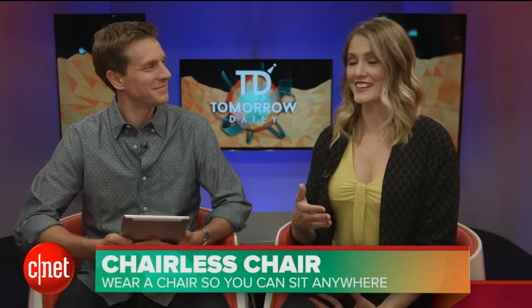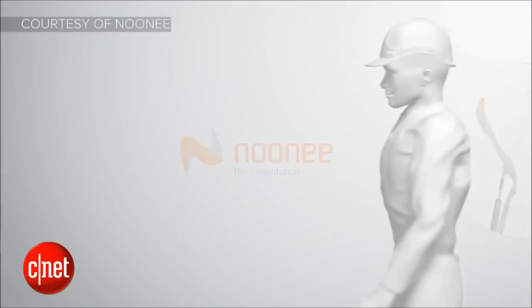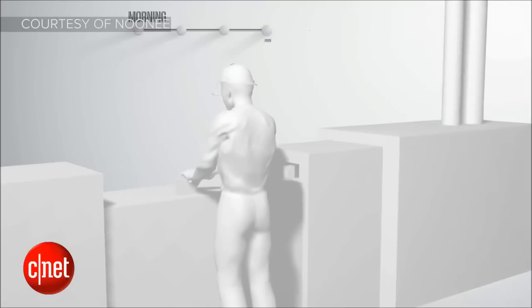Have you ever been on public transportation and been like, I wish I could sit down? All the time. So this chairless chair is now going to let you do that, and it's kind of amazing. This chairless chair is made by Noonie, and the CEO of the company, whose name is Keith Ganura.